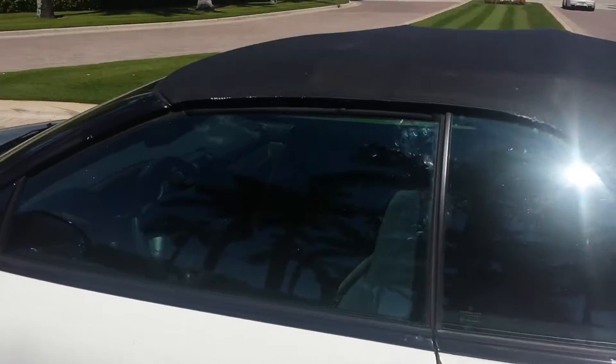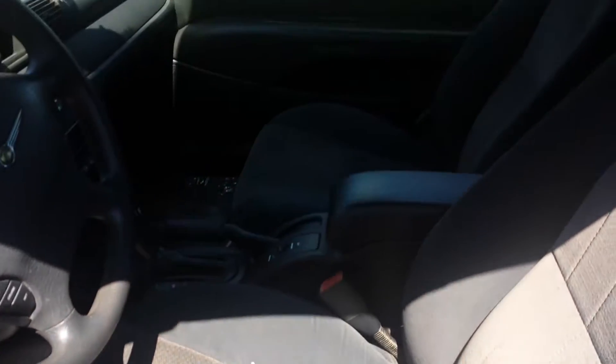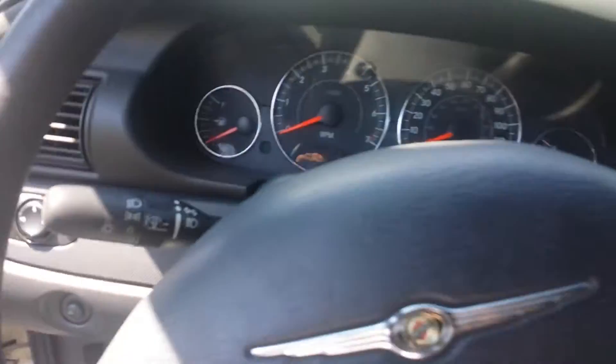And as we get into the interior here, you'll see it has a suede cloth interior. Plenty of leg room for such a small little coupe, which is surprising. And like I said, it has 109,000 miles. Starts, runs good.